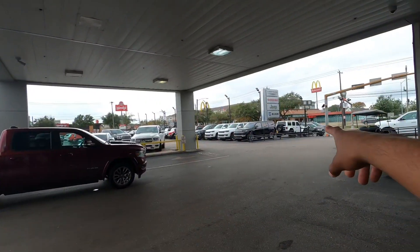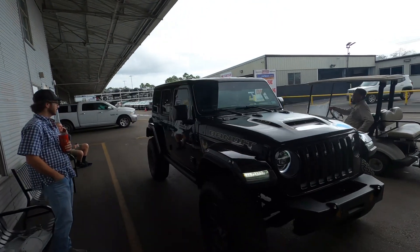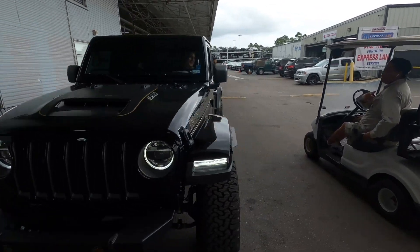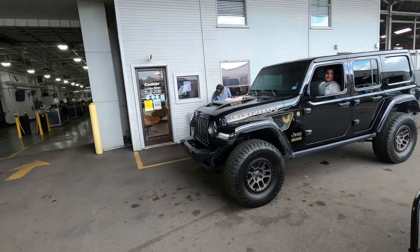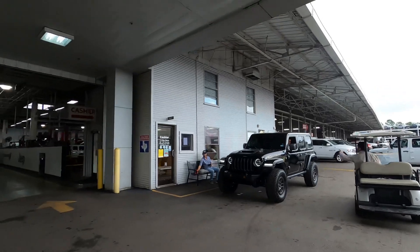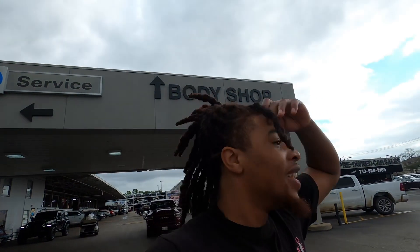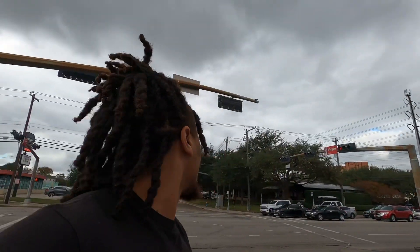There's another Rubicon right there available, so you guys can definitely come get one of these. He did it the right way - he did it the factory way. This is how you order a car, this is how you do it. Hey, we're about to get up - every time I'm here bro, there's always some crazy thing going on.